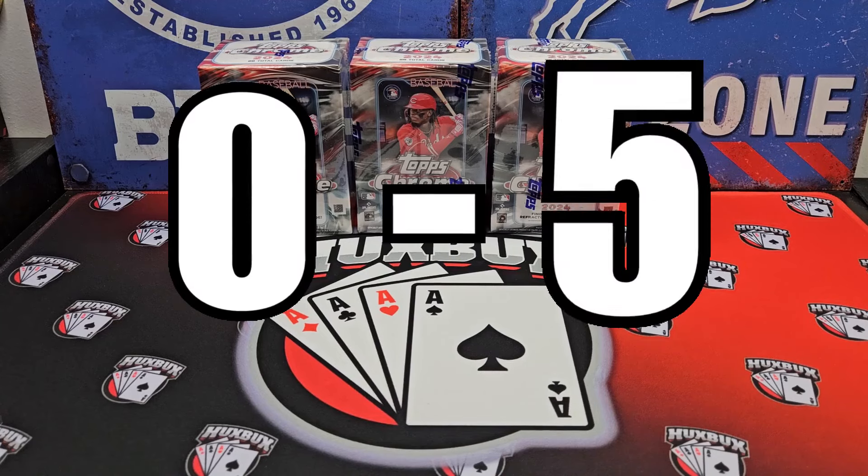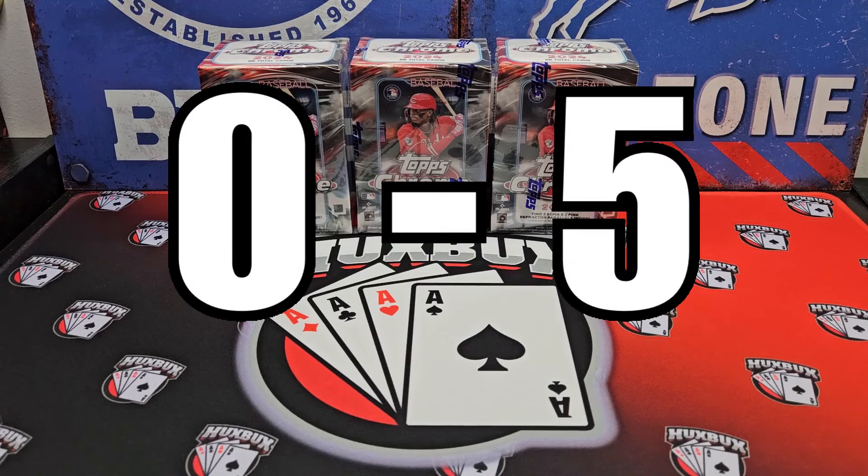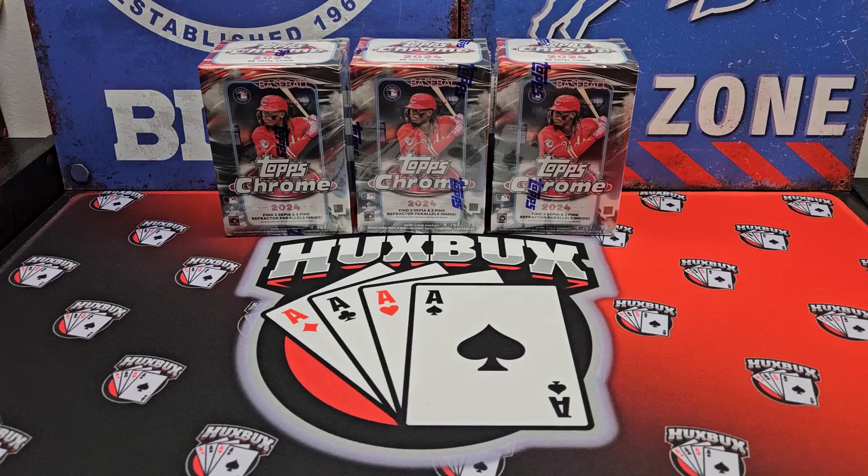We are 0-5 in our Value Challenge series, looking for our first win, so why not make it hard on ourselves? This is kind of like chopping off your leg before running the 100-meter sprint at the Olympics.